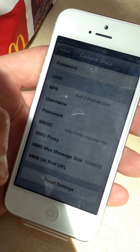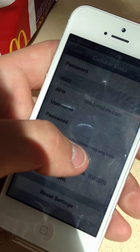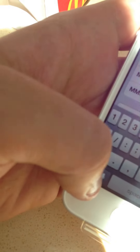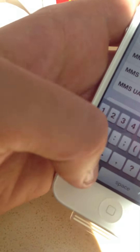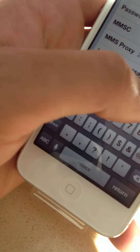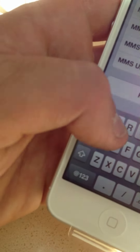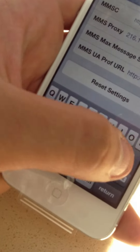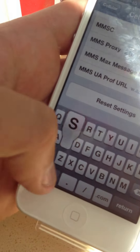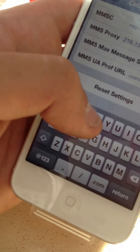There's all the settings. Now, your MMS proxy and your UA profs, you're going to need to manually reset. So I'm just going to go ahead and do that right now, just so I can show you how to do that. So: 155.165.50.8080. http://www.apple.com/mms/uaprof.rdf.